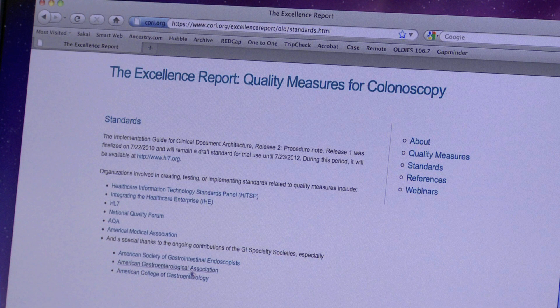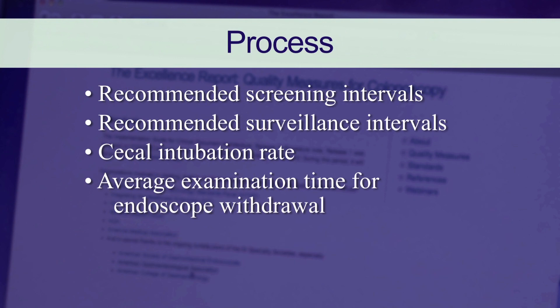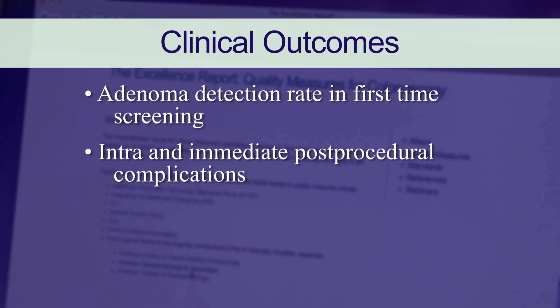We looked at three different types of measures. Documentation measures are things like: was the ASA category documented? That's a measure of severity of illness in the patient. Some of the process measures — of which four of our 15 were process measures — probably the most important ones had to do with recommended surveillance or screening intervals. Finally, we had two outcomes measures: one was the adenoma detection rate, and the other is the immediate serious complication rate, such as bleeding or perforation.